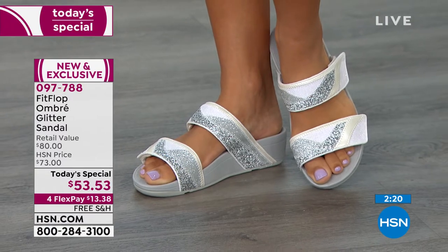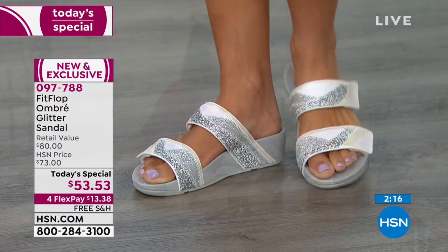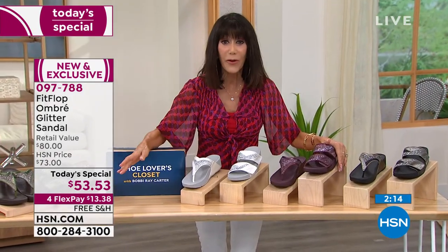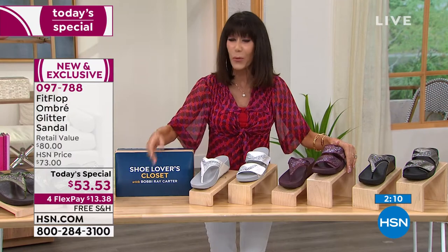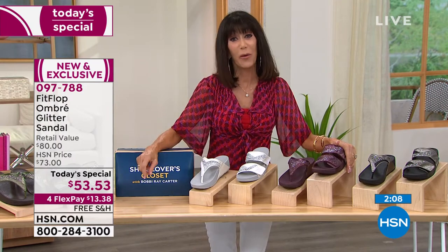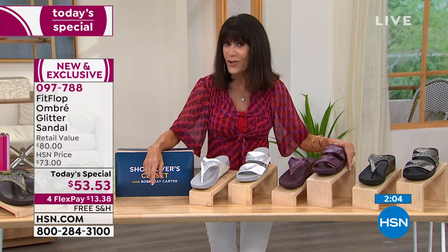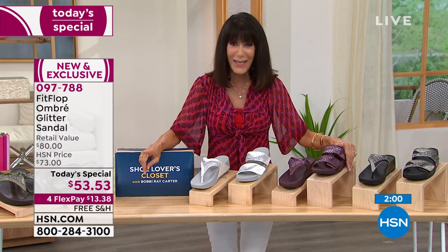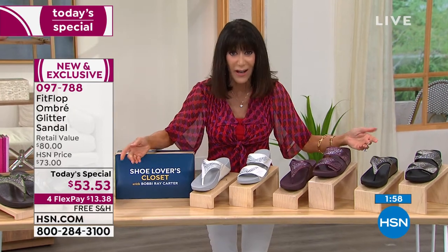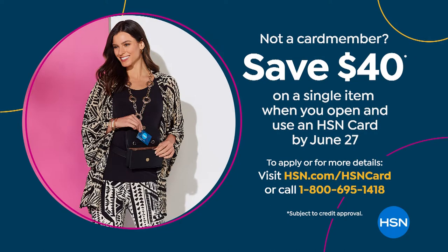This is HSN — you have 30 days. Just put it in your cart, get them home, wear them, and if you're not completely satisfied, send them back. With flex pay today on everything, that's $13 and change. On the HSN card it's only $10.71. If you don't yet have the card, the promotion runs until the 27th — we're giving you $40 when you sign up.